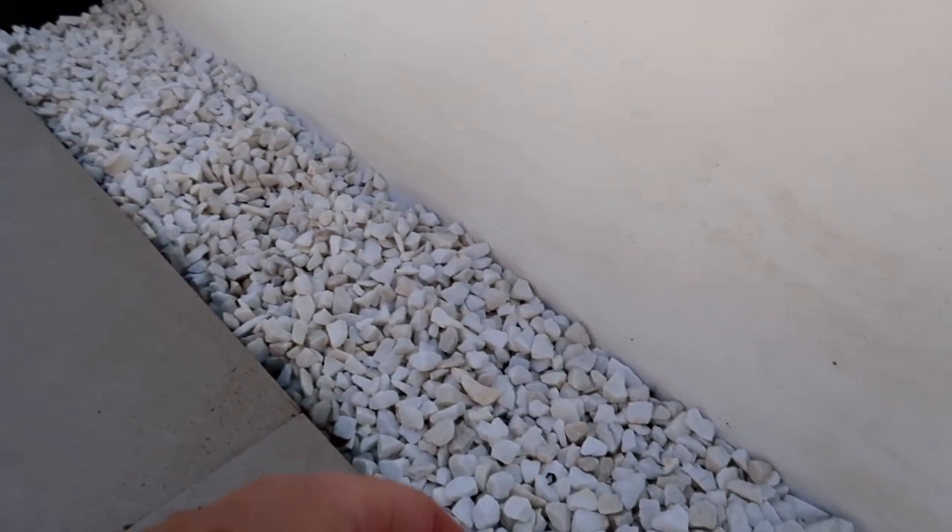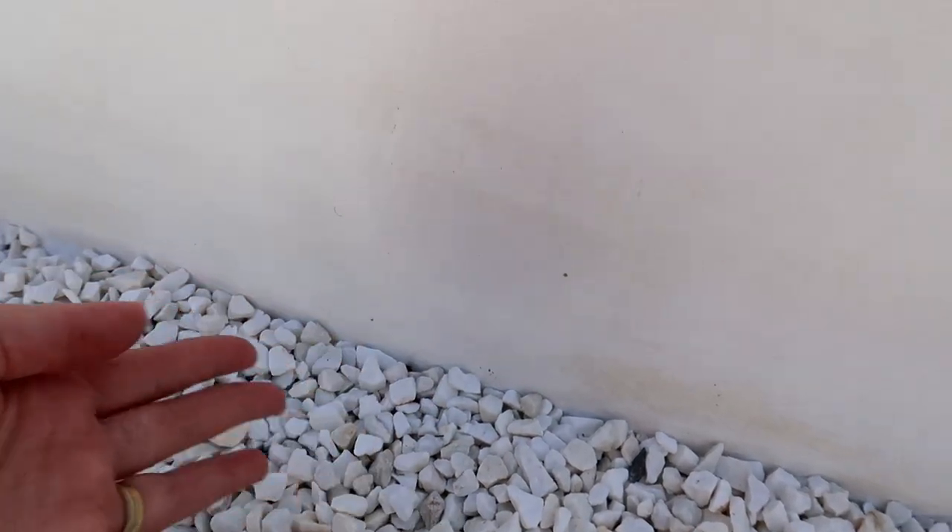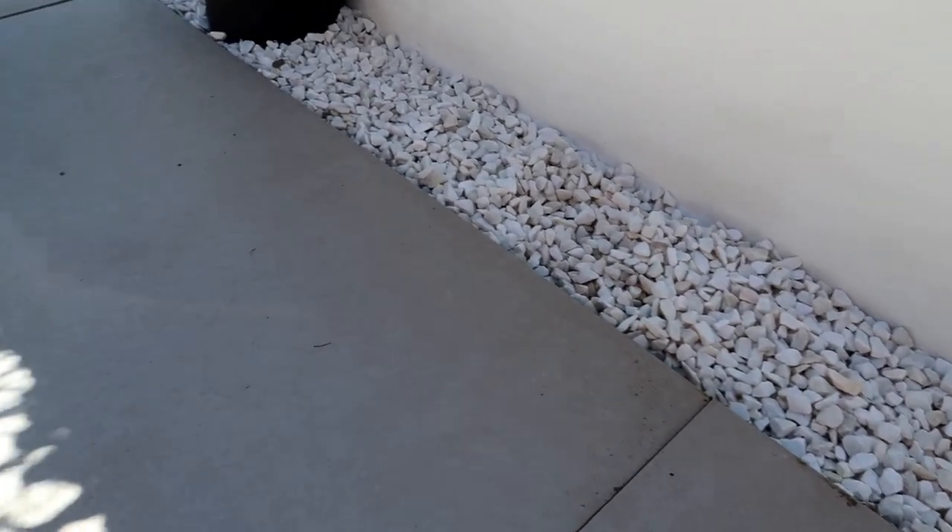Down here we have the white gravel. We purchased this from Gravel Master — we did our research on where to buy and it was one of the cheapest places with delivery for what we were buying. I'm really pleased. It came on a palette and delivery was absolutely fine.